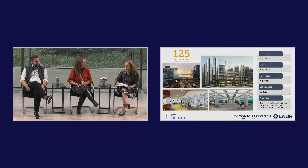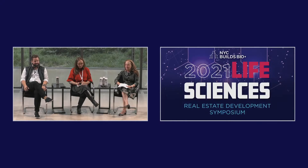Congratulations on all the progress. When you say it's just been five years, that seems like a long five years — though there was a year and a half of a pandemic in the middle of it. That's come a long way since we first looked at it for the New York Genome Center 10 or 15 years ago. Kudos to you for finally getting that building into life sciences.